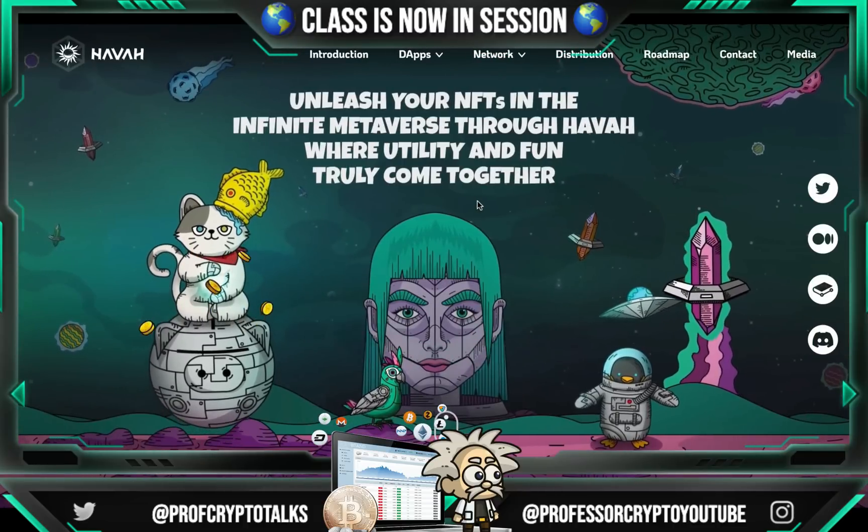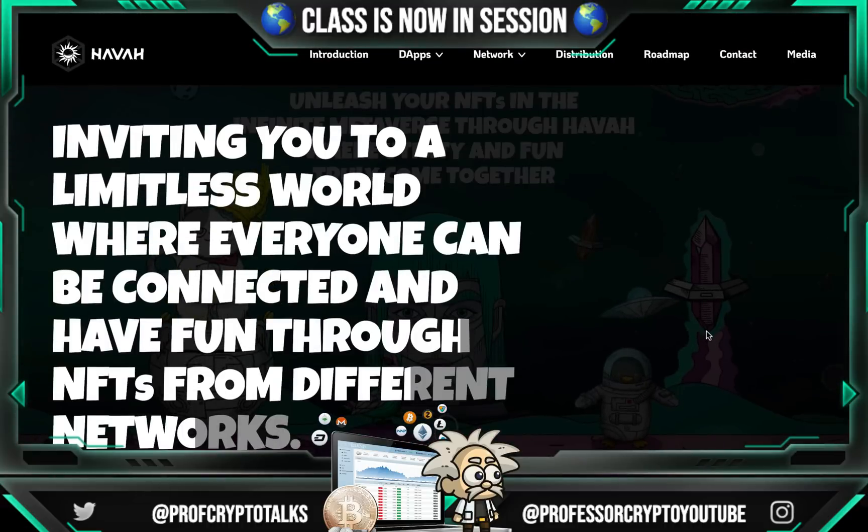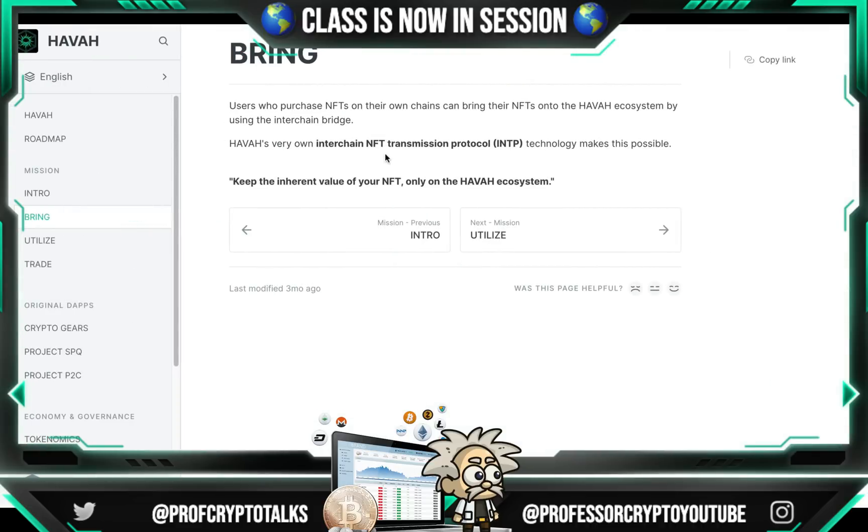Looping back to their homepage — which I think is super epic and quite lit — they say they're inviting us to a limitless world where everyone can be connected and have fun through NFTs from different networks. Before I explain more advantages of Hava, let's discuss what company developed this project. Hava was developed by a Korean gaming company called Two Bytes Corp, working with Icon Loop and the Icon Foundation. Their INTP allows you to transfer NFTs from other networks onto the Hava ecosystem without losing their inherent value.